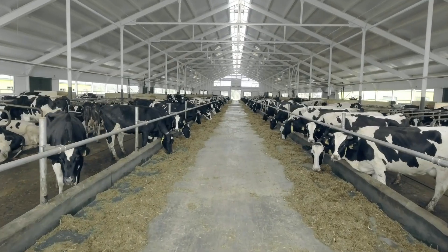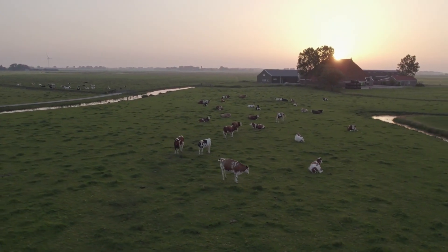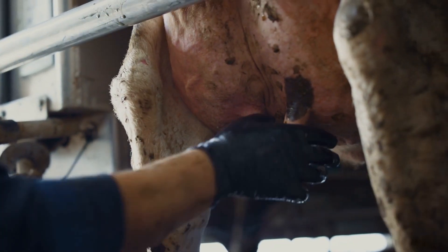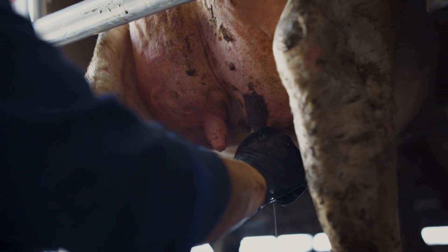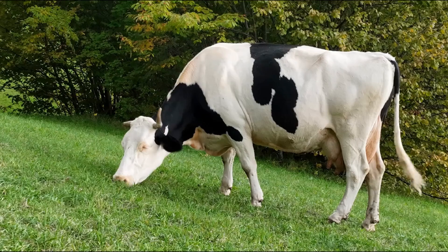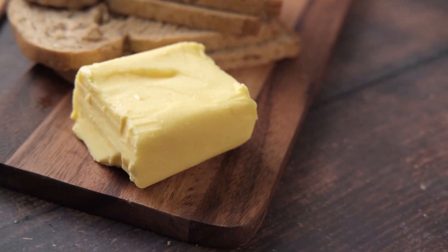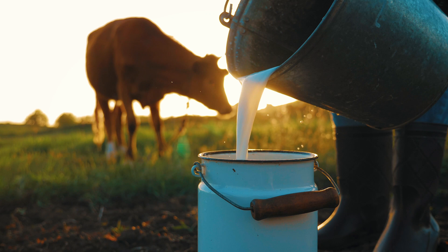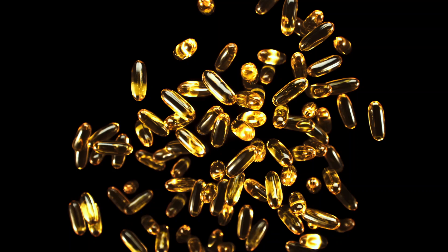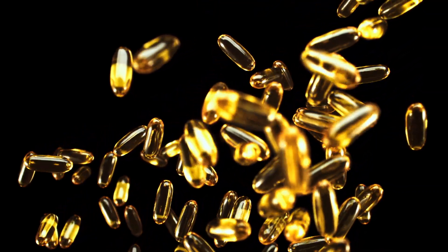At the heart of this transformation was the industrial dairy farm. Instead of cows grazing freely on open pastures, they were now confined to feedlots, where their diet was carefully controlled to maximize milk production. These cows were often fed grains, soy, and even byproducts from other industries, rather than the fresh grass that had once been the foundation of high-quality butter. This change in diet had a huge impact on the milk itself, altering its fat composition and reducing the levels of beneficial nutrients such as omega-3 fatty acids and vitamins like A and K2.